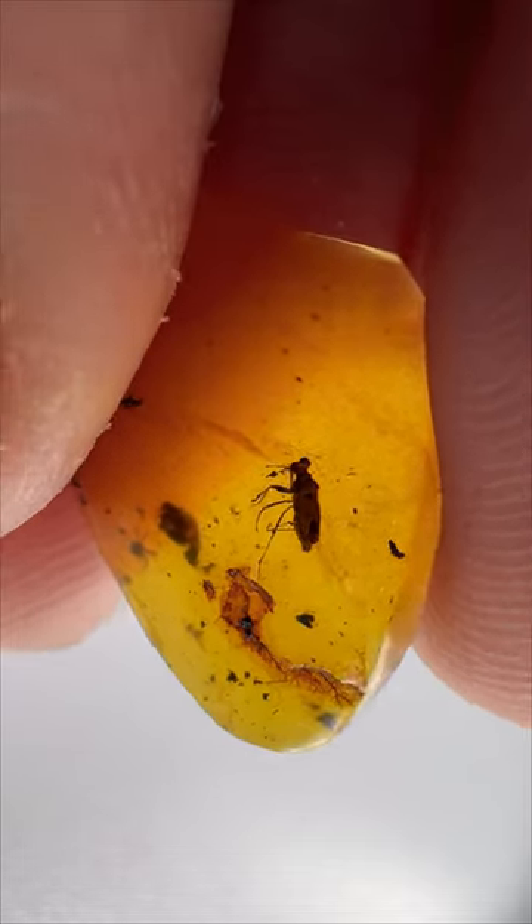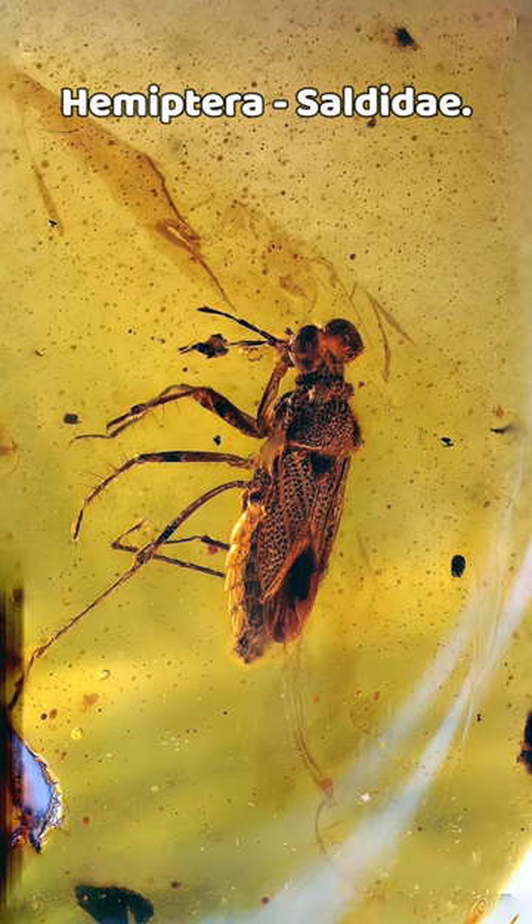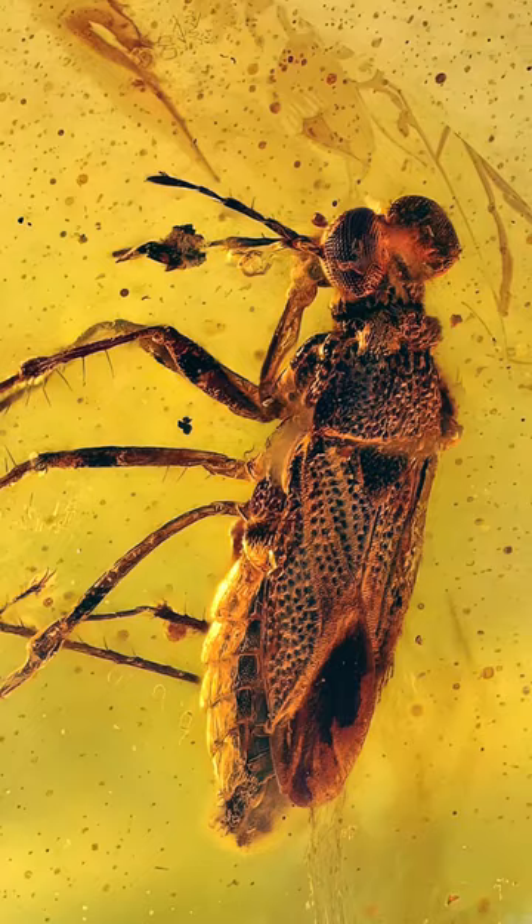One of the tiniest, yet most impressive looking true bugs in my amber collection is this monstrous 2mm body-length Hemipteran called Saldidaea. Insane preservation on the whole body. It has a long snout, which it uses to drink nectar from flowers, but the most unusual feature is its eyes.